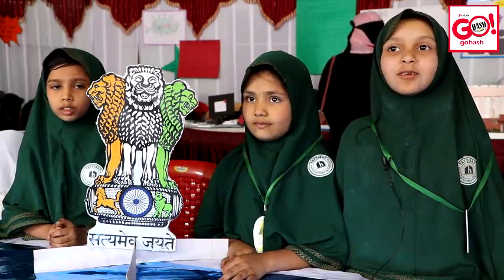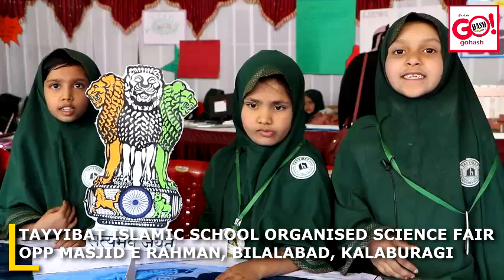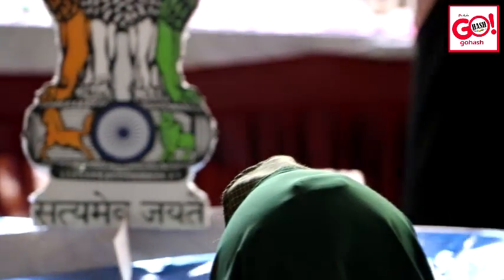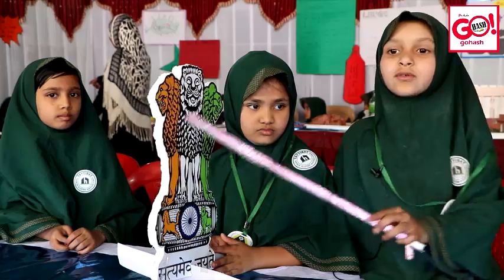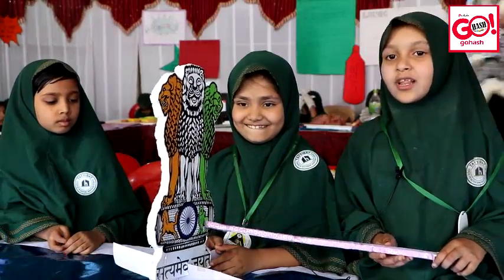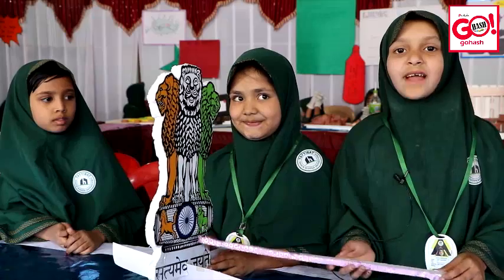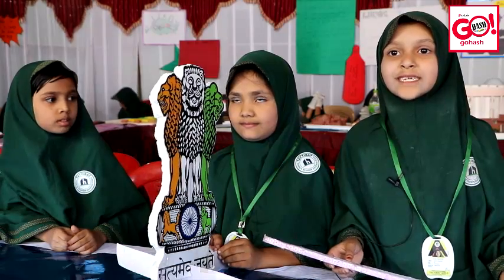As-salamu alaykum wa rahmatullahi wa barakatuh. Myself Yafir Dos, we study in inter standard. We are going to talk about the National Emblem. Our National Emblem is taken from the Ashoka pillar at Sarnath, which was built by the great king of the Maurya dynasty, Ashoka. Our National Emblem consists of four lions standing back to back on a base. Carved on the base are a bull, a horse, an elephant, and a lion. The motto Satyamev Jayate is written at the bottom in Sanskrit, which means truth alone triumphs.